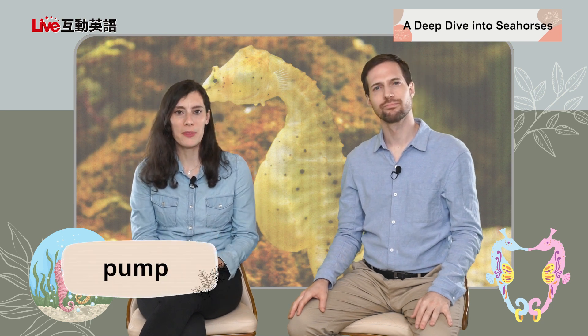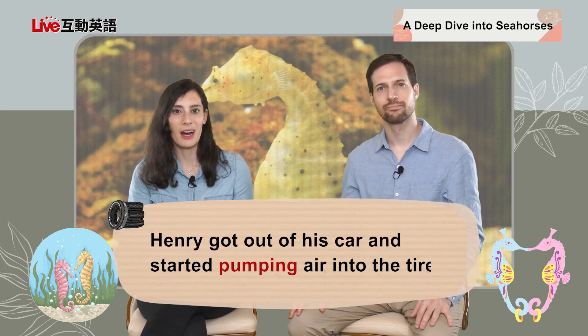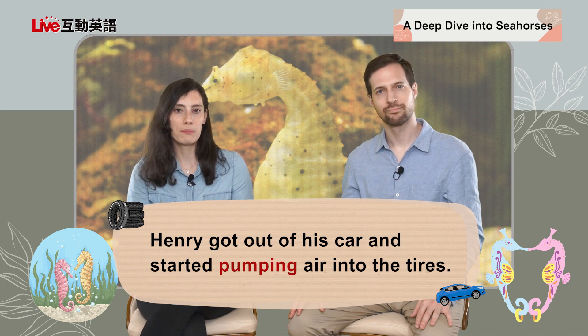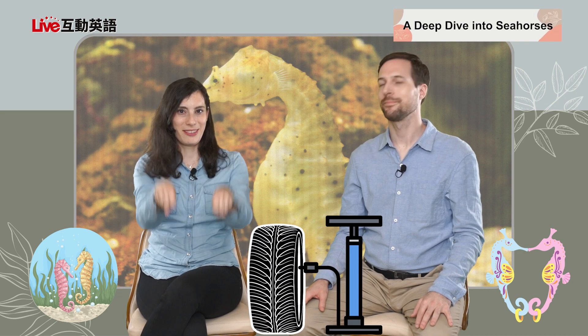If you pump something, you are using pressure to force something from one place to another. The most common example everyone knows is to pump your gas — you go to the gas station and pull on the handle, the gas comes out of the ground and into your car. Here's another example: Henry got out of his car and started pumping air into the tires. We've all had a flat tire on our bikes — you need to pump air into your tires as well.